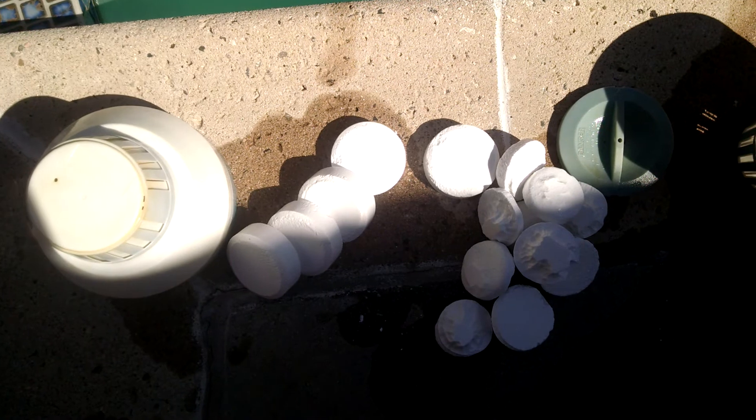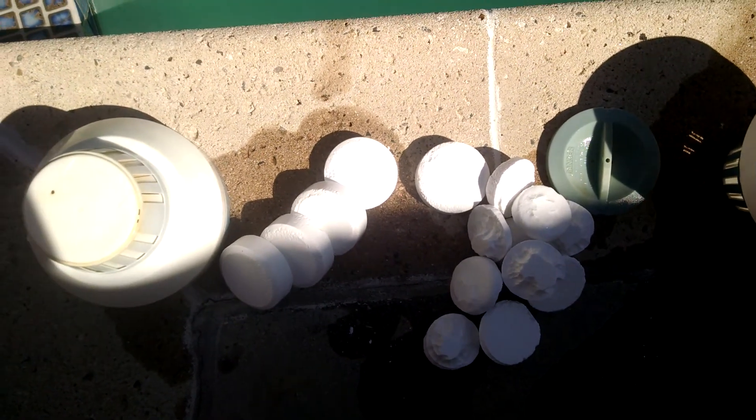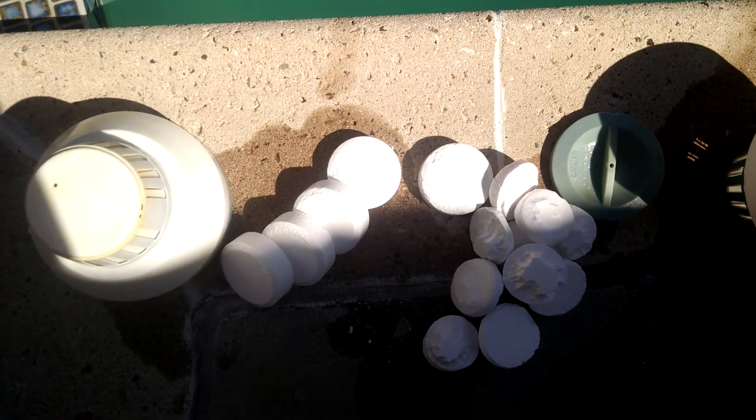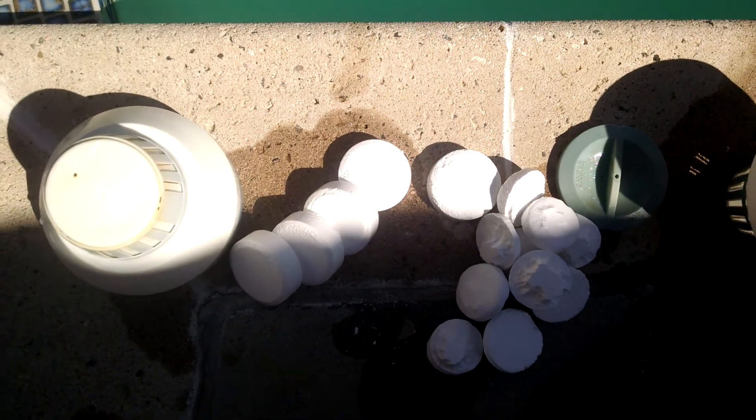I know my chlorine levels were fine this morning because I put it in myself. It may have gone down because of the free chlorine. But apparently Rich doesn't know how to test between combined chlorine and free chlorine levels.